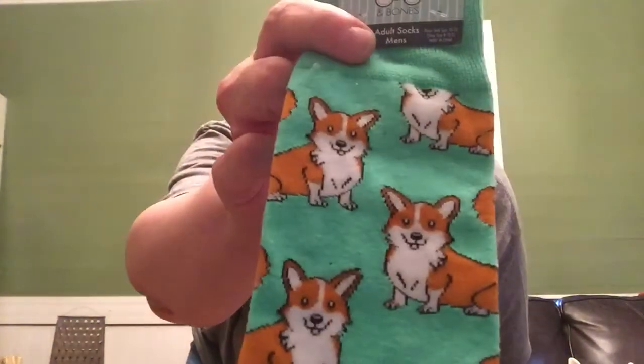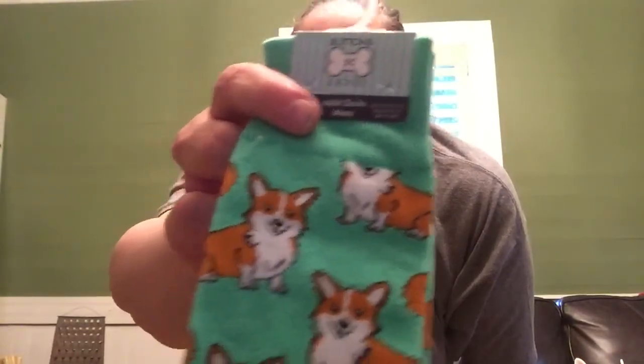Little corgi socks. Buttons and Bones. Those are really cute. Love those. You know, our fur babies — I never had kids, so my fur babies are officially my children and spoiled rotten, as they should be.